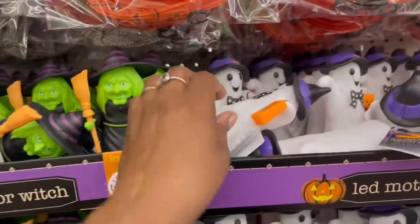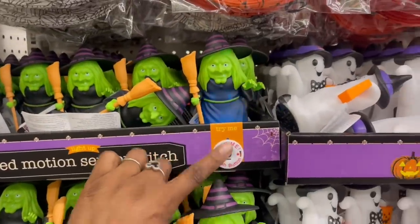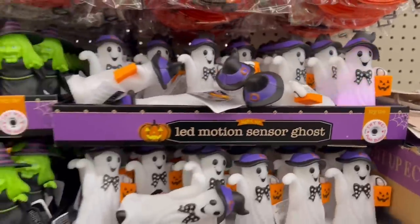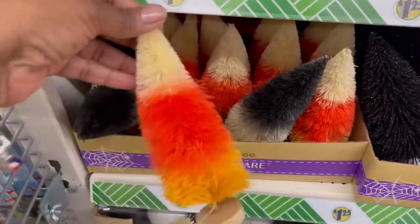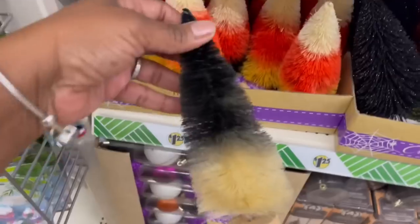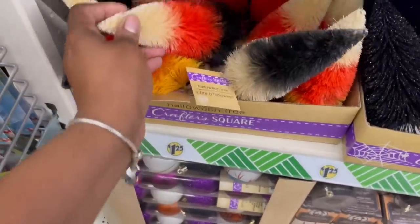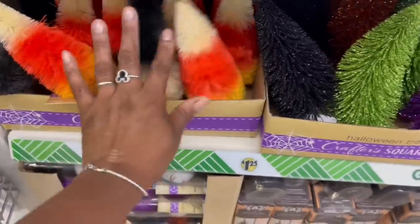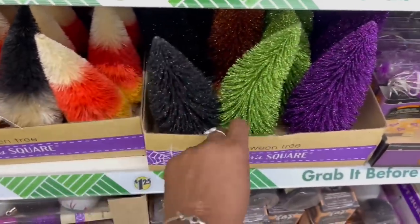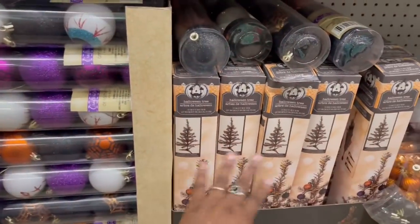These up here they have every year — I actually have both of those. And then the Halloween trees again. I grabbed this one right here — I feel like we didn't see this one. We saw the one with the black at the bottom, and these ones right here — I want these! They got those in all those colors right there — cute! And then the ornaments and the trees.